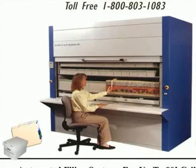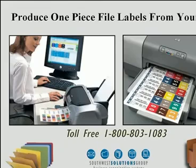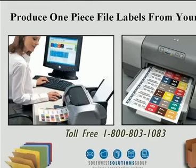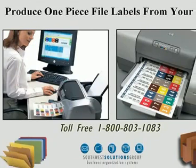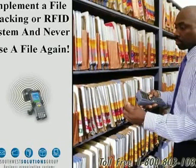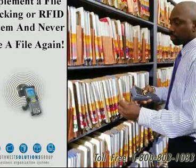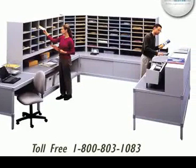Automated filing systems can take these systems up to 80 feet tall. Produce one-piece file labels from your desk, implement a file tracking or RFID tracking system, and never lose a file again.